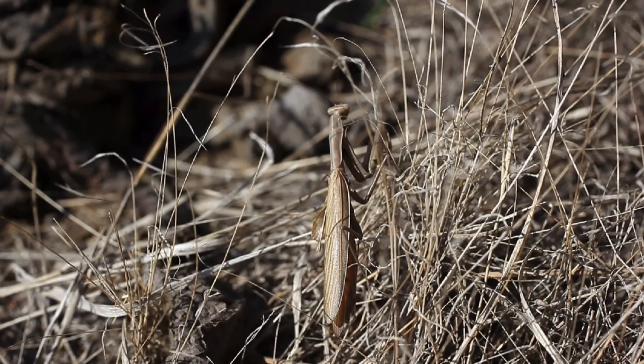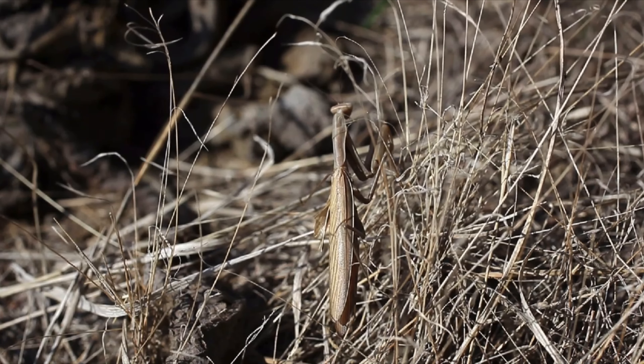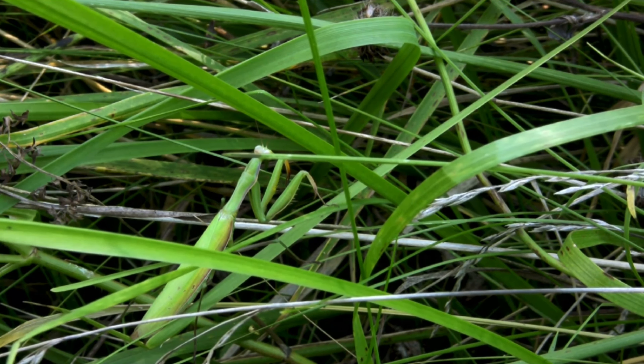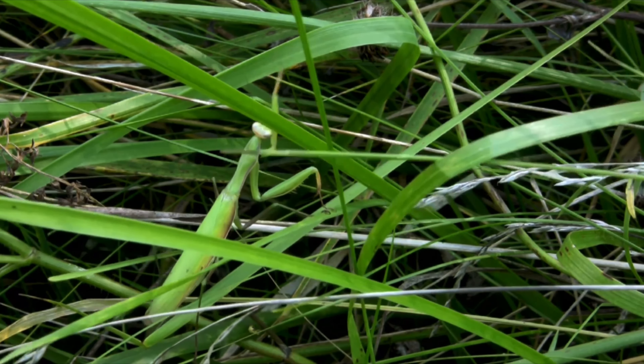One of the most remarkable things about mantises is their ability to blend with their surroundings. Some species can even change colour to match the environment, making them almost invisible to predators and prey alike.